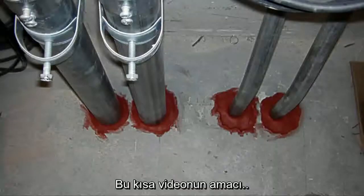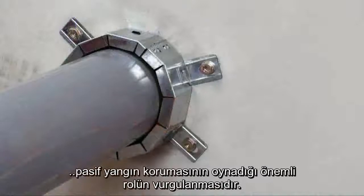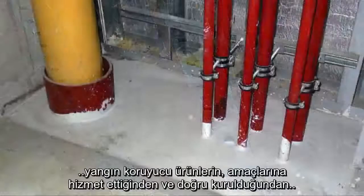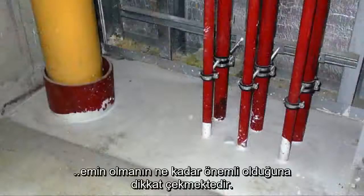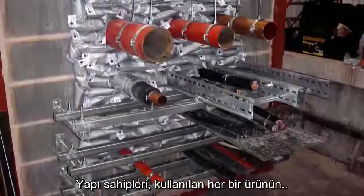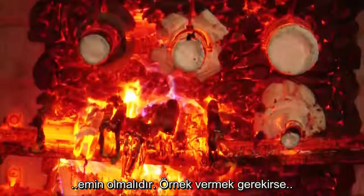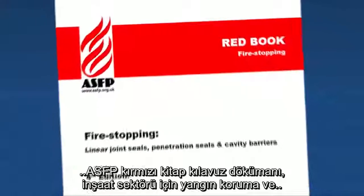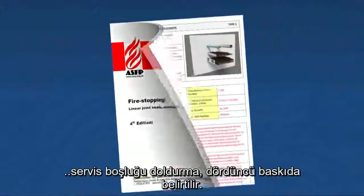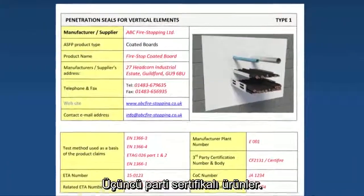This short video serves to emphasize the vital role of passive fire protection in protecting lives and property. It also highlights the importance of ensuring that fire-stopping products are fit for purpose and correctly installed. Specifiers must ensure that each product used offers suitable test or certification evidence for the end use of the product, as outlined, for example, in the ASFP Red Book guidance document: Fire Stopping and Penetration Seals for the Construction Sector, 4th Edition — Third Party Certificated Products.